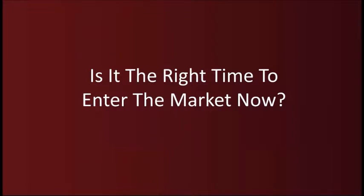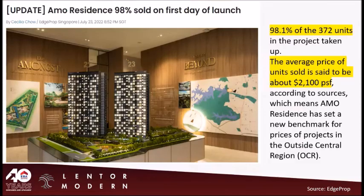Is it the right time to enter the market now? Does it sound familiar? Your clients may tell you the price is very high now, and last year was much cheaper. The price did increase — today's high is tomorrow's low.